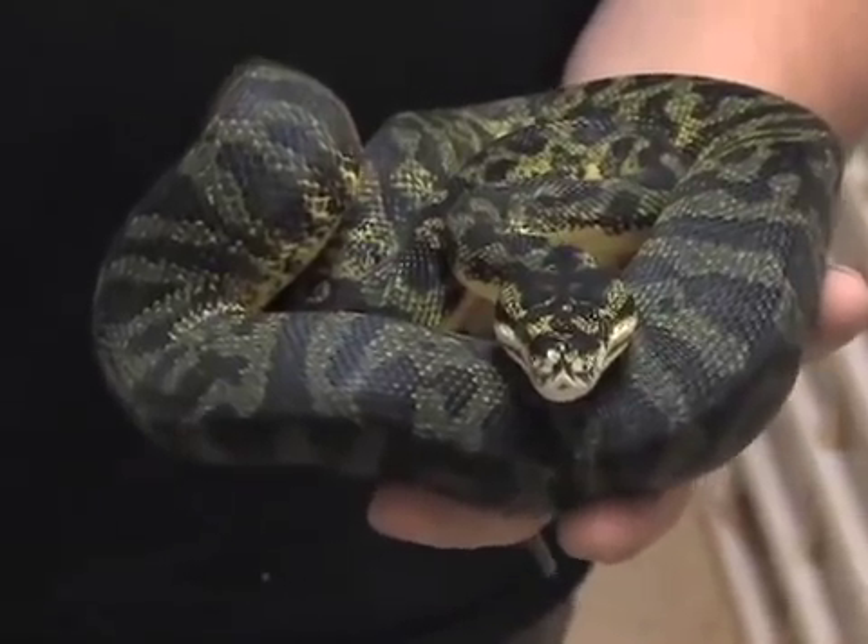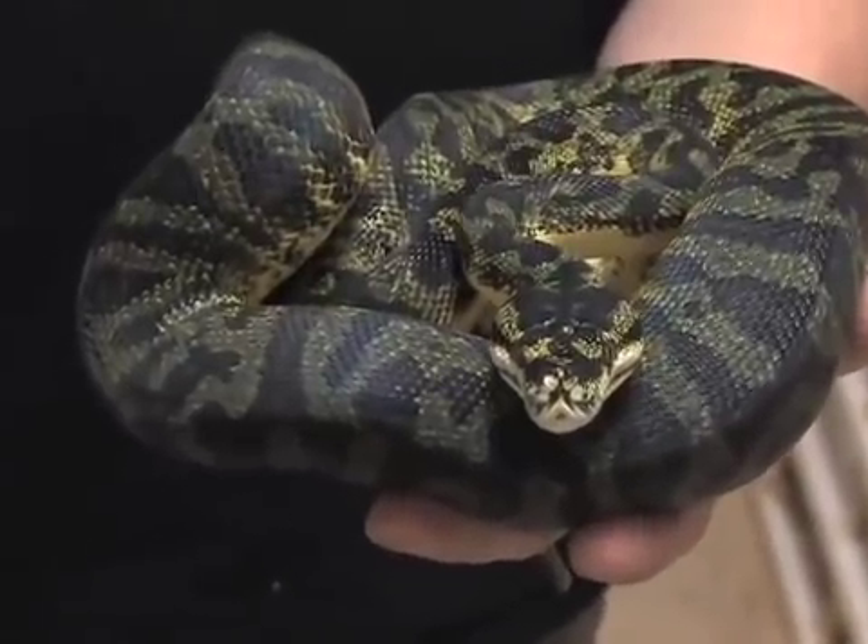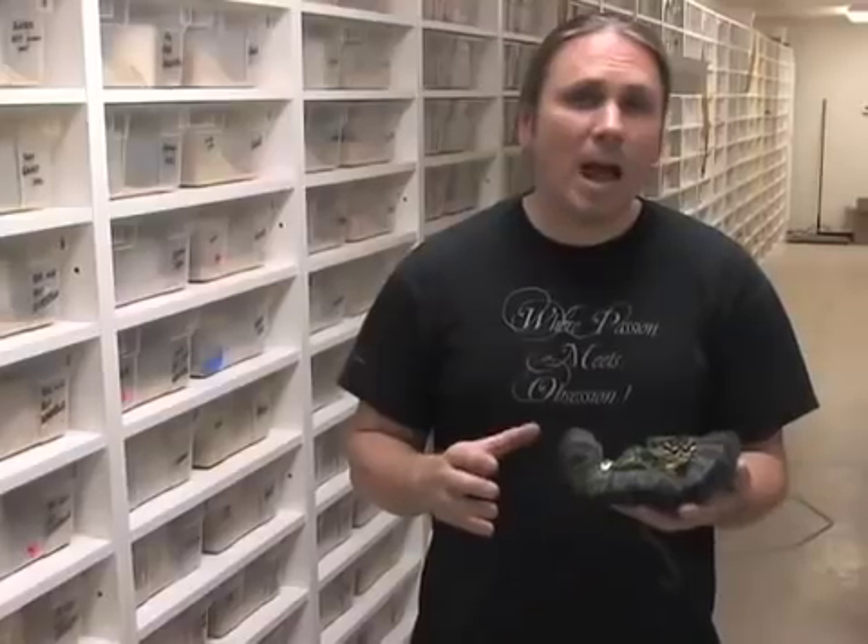Here we have a snake that's called a carpondro. It's actually a hybrid snake between a carpet python and a green tree python. We don't do a lot of hybrid snakes here but this one is really cool and it's one of Chewy's pets. He loves this animal and it's a really beautiful snake.